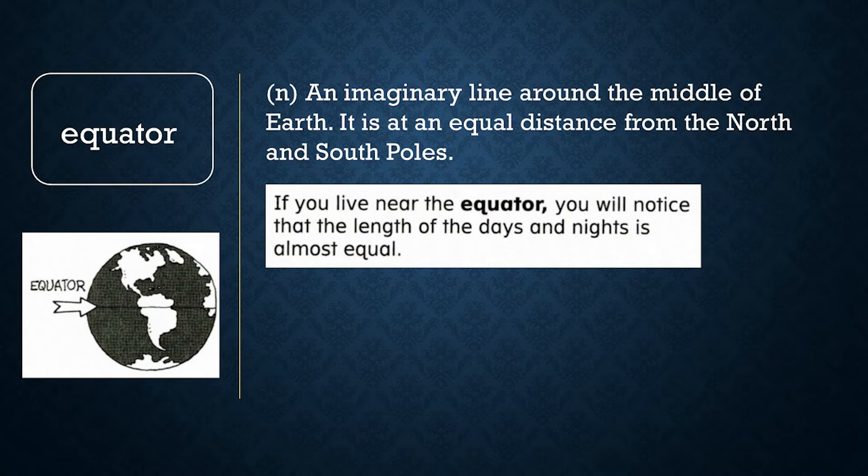Equator. The equator is an imaginary line around the middle of the Earth. It is at an equal distance from the North and South Poles. If you live in a country on the equator, you will notice that the length of the days and nights is almost equal.